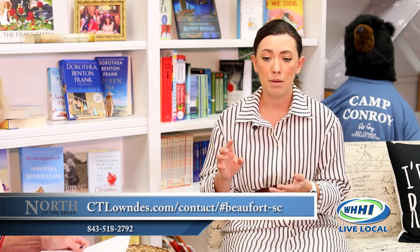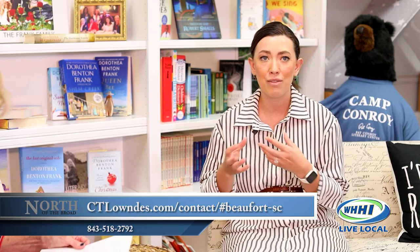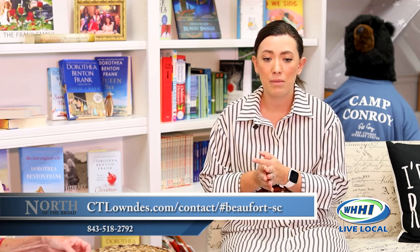Another thing you can do is set up a hurricane preparedness kit. Go ahead and buy your batteries, flashlights, and candles. If you've got pets, make sure you've got food and water for them. Buy things of water. Make sure you have that set aside, because when a storm is coming, everyone is panicking and purchasing. So go ahead and get a kit together beforehand.